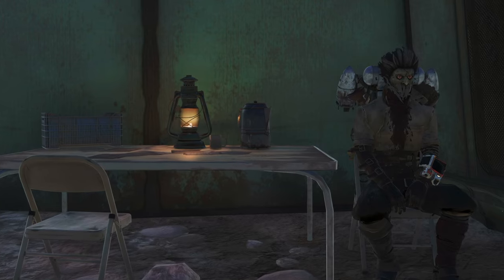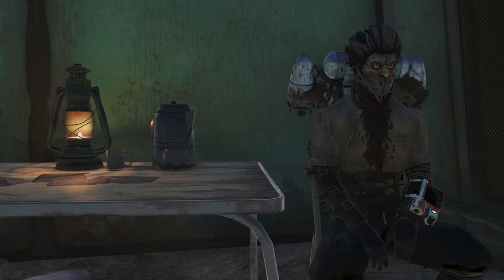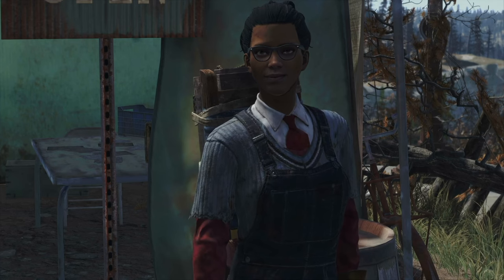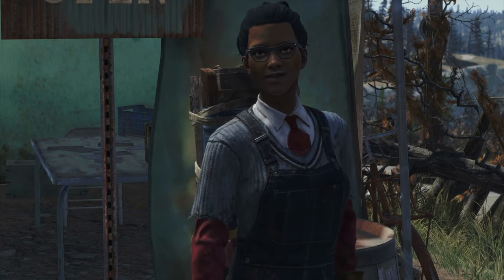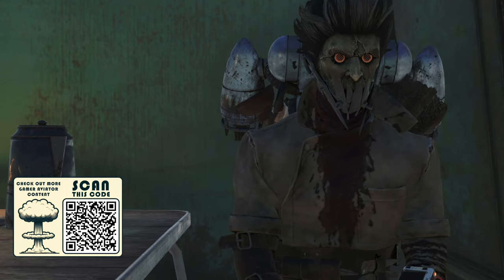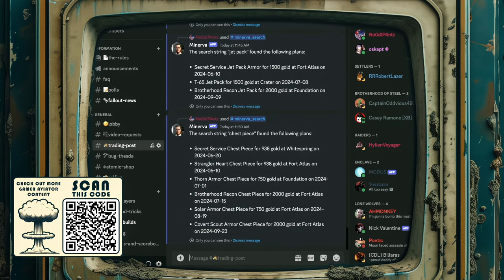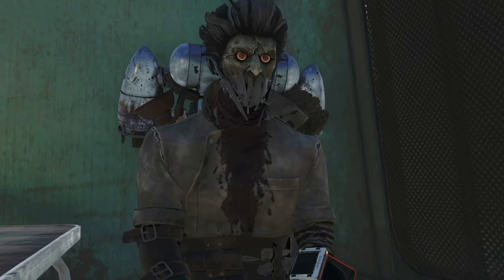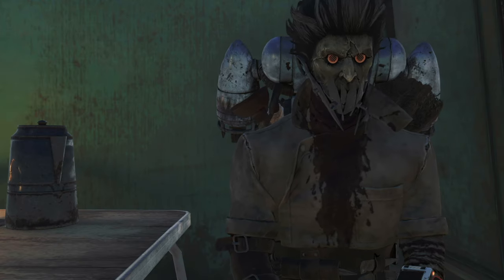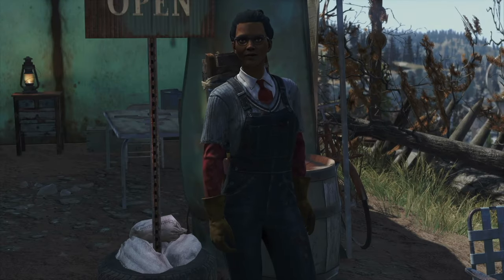We've covered a lot of ground today, from understanding Minerva's schedule to diving deep into her inventory and answering your most pressing questions. We hope this will make it easier to find her and buy the plans you need. It's always a pleasure to help out my favorite customers. Remember, I'm here to make your life in the wasteland a bit easier with those hard-to-find plans at unbeatable prices. Don't forget to join the Vault 42 Discord if you haven't already — the tools there, like Minerva Location and Minerva Search, are crucial for tracking down what you need. With these tools, you'll never miss out on Minerva's visits or the plans you're hunting for. It's all about staying informed and making the most of your resources.